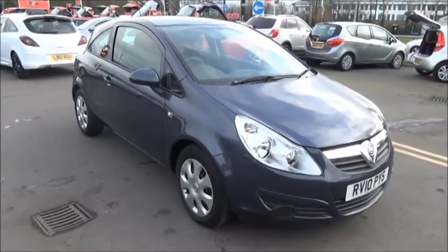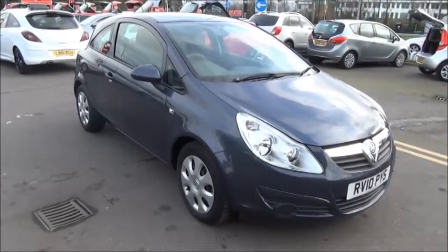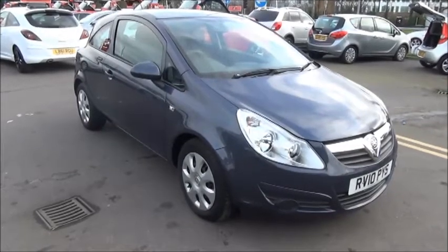Welcome to Now Vauxhall. Here today we have a Vauxhall Corsa 1.4 Exclusive 3-door fitted with an automatic transmission.